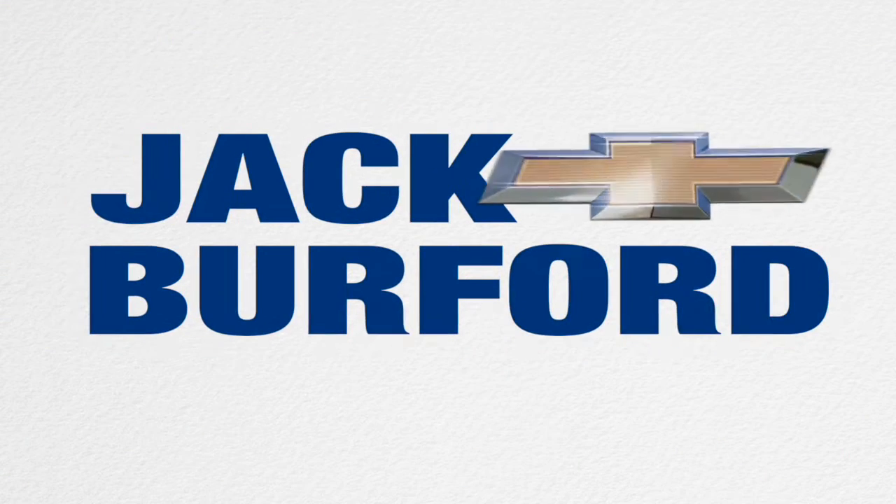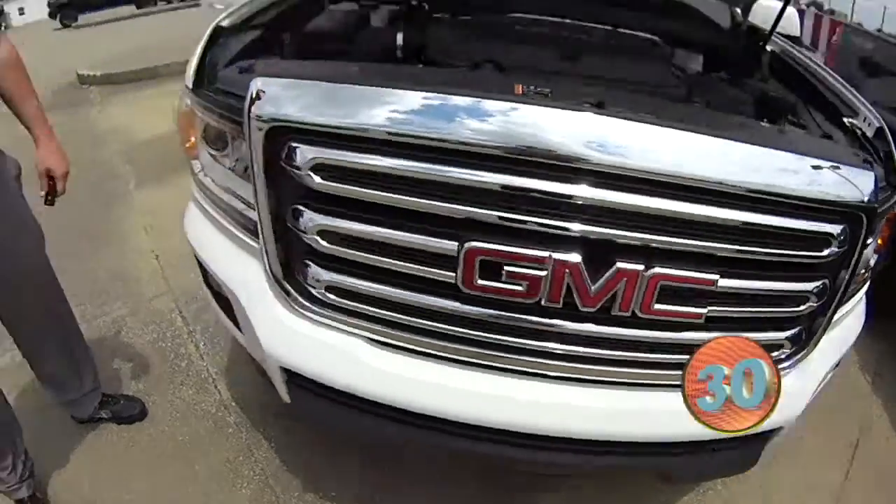Welcome to the Jack Burford Chevy 30-second walk-around. Hey everybody, welcome to the 30-second walk-around.